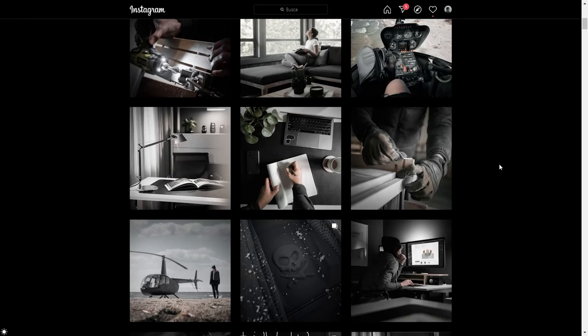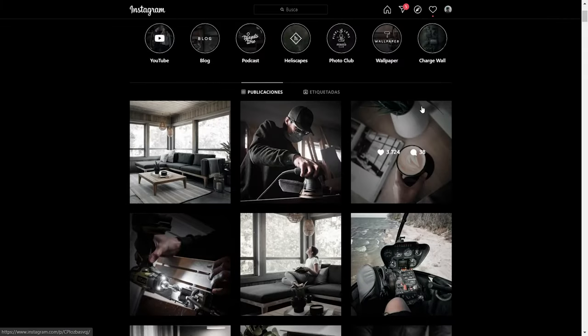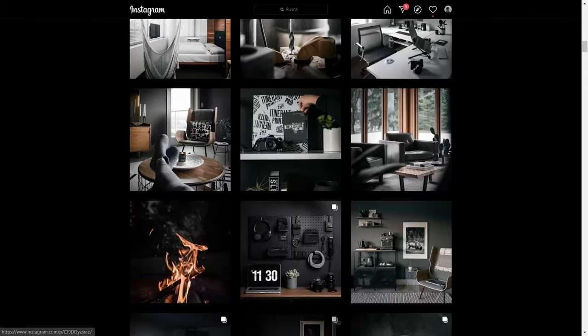One thing we can notice straight away is that there's basically no blues and no aquas in their images, but the greens are there — desaturated, but present. Now talking about how they take their photographs: they shoot with the Sony A7R IV for photos and the Sony A7S III for video. For photo they use the 50mm f/1.4 for product photography and the 24mm f/1.4 from Sony for that personal POV look. For telephoto they use the 200–600 from Sony. For video they use the 16–35mm f/4 with internal stabilization and the 24–70mm from Sony.